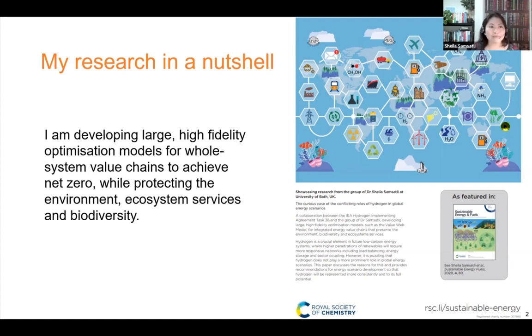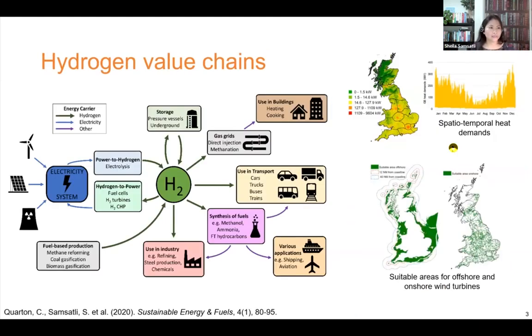I am designing value chains not just so that they have the lowest cost, but also so that they will be sustainable, will not cause global warming, will help us achieve net zero, will protect our forests and protect biodiversity both on land and in the oceans. Many hydrogen technologies are ready for deployment, but the challenge we're facing right now is establishing strong and robust value chains for hydrogen. Modeling and optimization are effective tools to design and explore various hydrogen value chains.